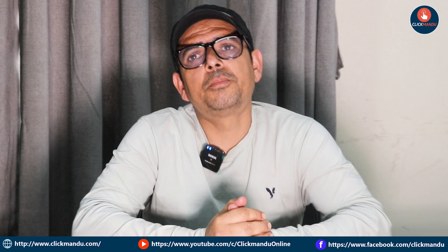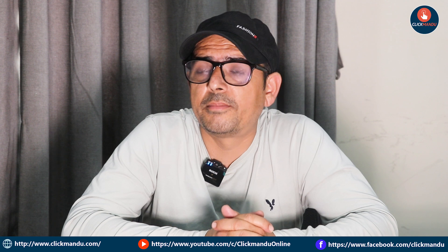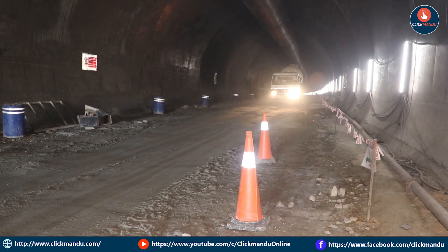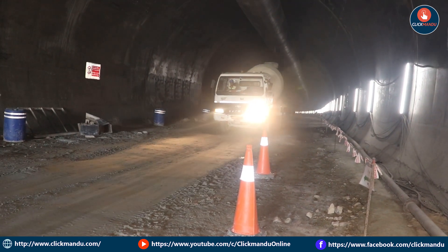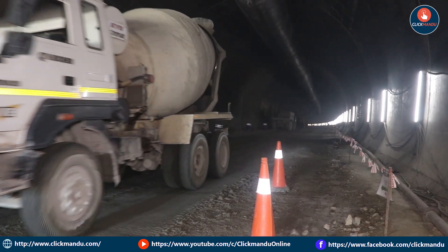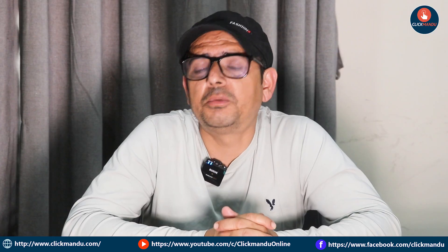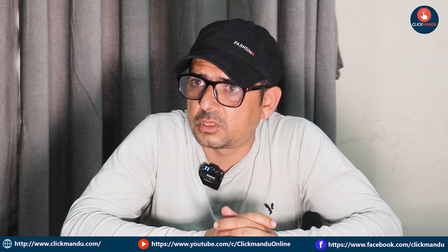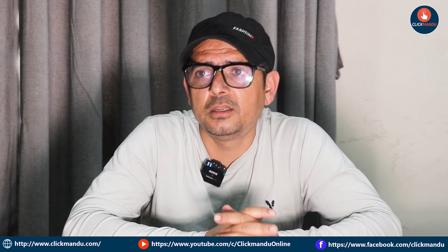This is to ensure that the roads are complete and we build the evacuation line. This is the first step of the work. Our facilities include: the communication system, the fire extinguisher, the telephone, and the camera.